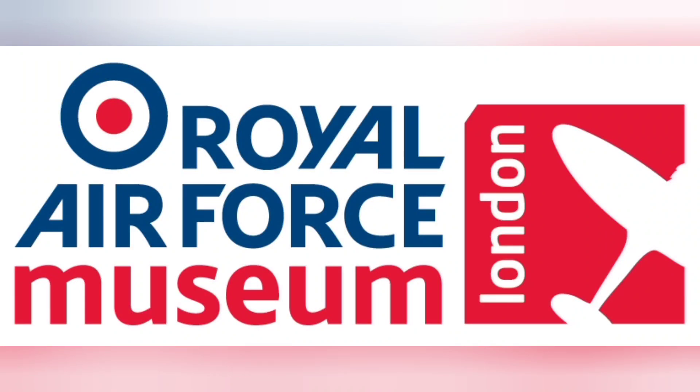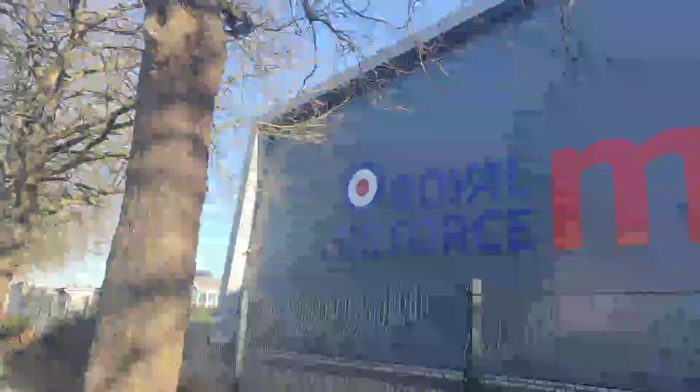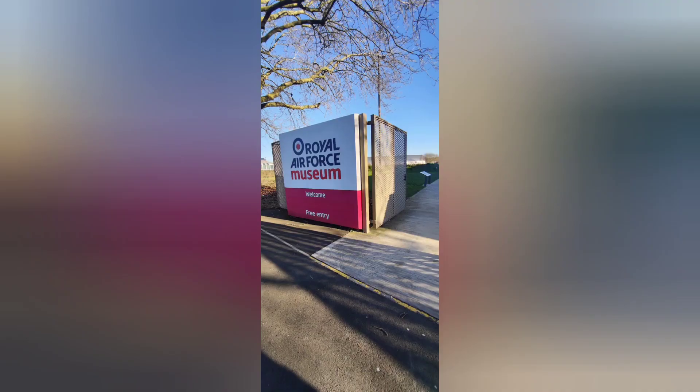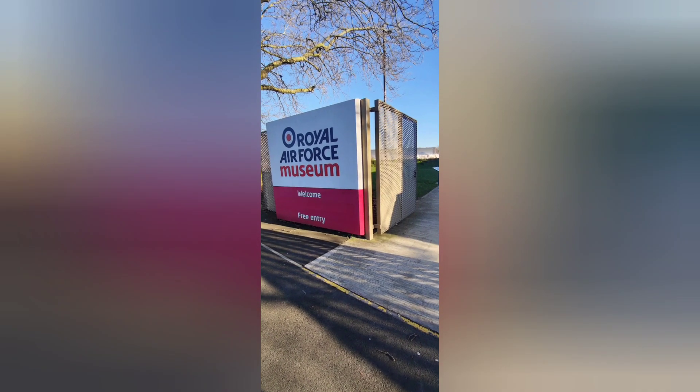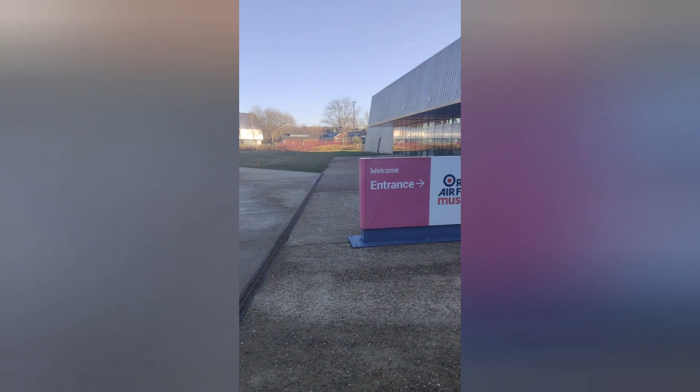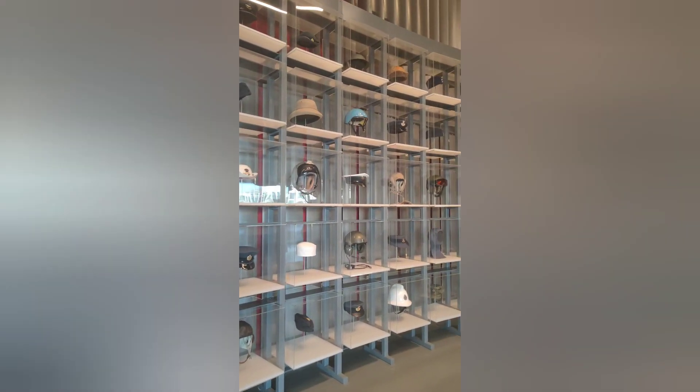The Royal Air Force Museum in London, located in Colindale, tells the story of the Royal Air Force through its extensive collection of aircraft and exhibits. Here are some full details. Location: Graham Parkway, London NW9 5LL, United Kingdom.